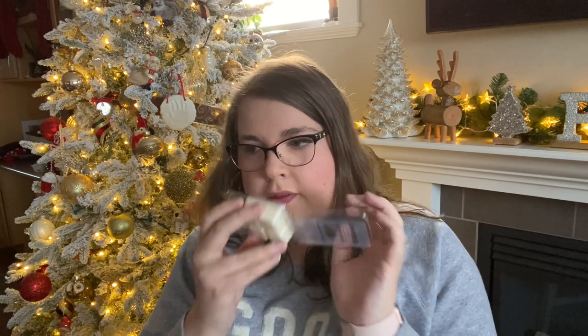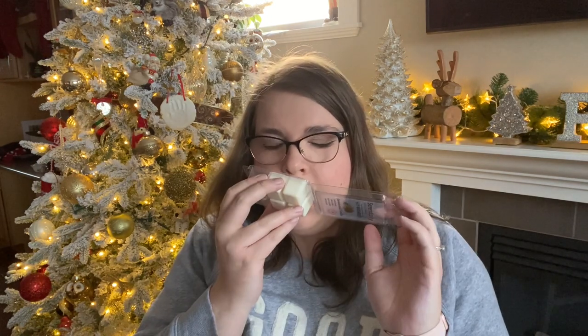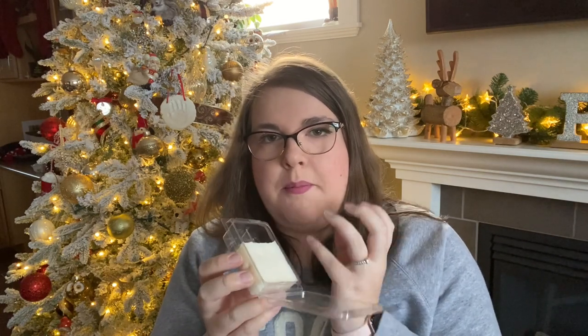Last but not least, I got Sandalwood Vanilla. This is the same vanilla note from Lavender Vanilla — that vanilla buttercream type scent — only in this one there's a Sandalwood note instead of the lavender. I get more butteriness from this scent than I do from Lavender Vanilla. The Sandalwood is not overly strong; I was actually hoping for a bit more Sandalwood. But it's nice, it's very sweet. It wasn't as strong as Lavender Vanilla. I did this in my bedroom with two cubes. I would say average duration, not very strong — light strength.